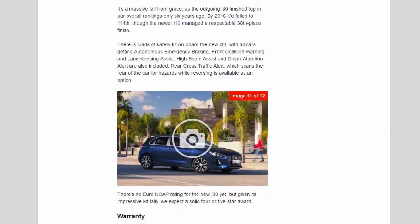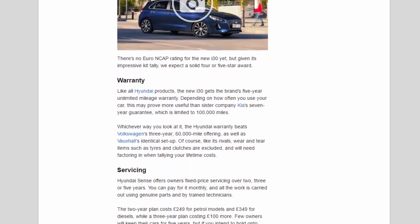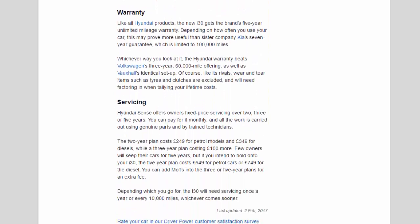There's loads of safety kit on board the new i30, with all cars getting autonomous emergency braking, front collision warning and lane-keeping assist. High beam assist and driver attention alert are also included; rear cross-traffic alert, which scans the rear of the car for hazards while reversing, is available as an option. There's no Euro NCAP rating for the new i30 yet, but given its impressive kit tally, we expect a solid four or five star award.